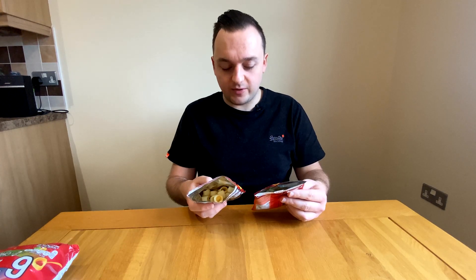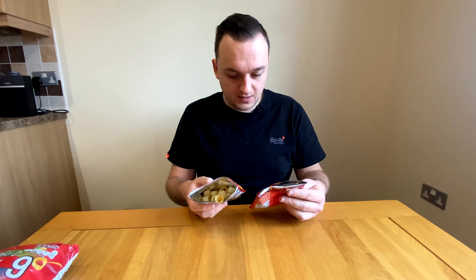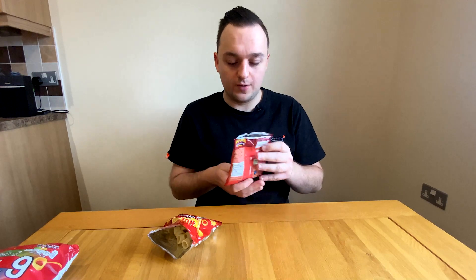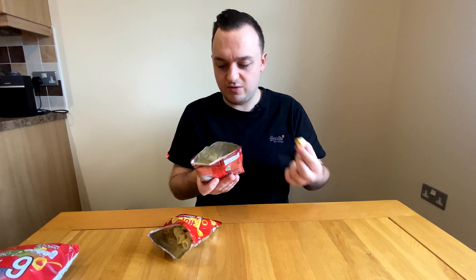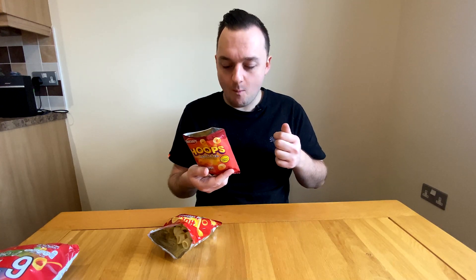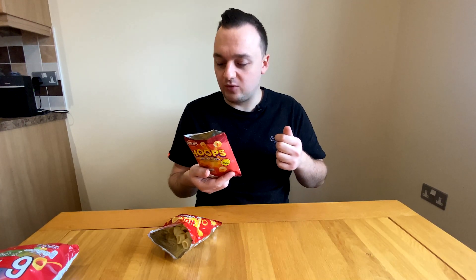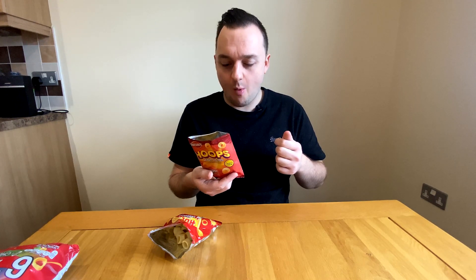Hula Hoops: 120 calories, 6 grams of fat, 0.5 grams saturates, 0.5 grams sugar, 0.3 grams of salt. The Snack Right Hoops are literally identical apart from having four more calories. I wonder where those extra calories come from — maybe a bit more oil, but then you'd expect them to be crispier. Either way, these Snack Right Hoops are so good.